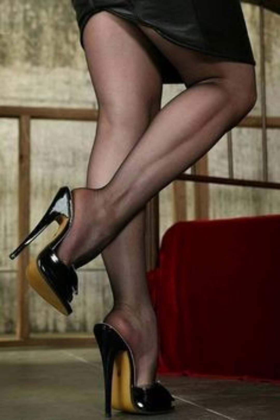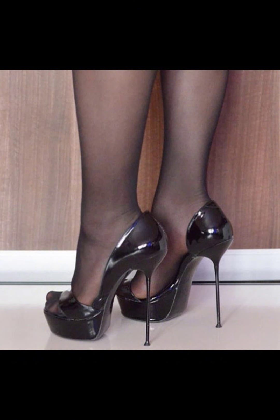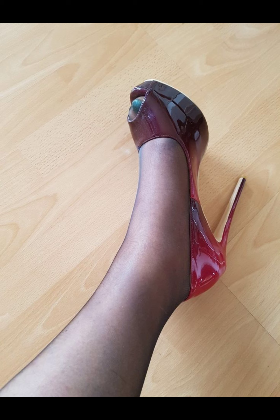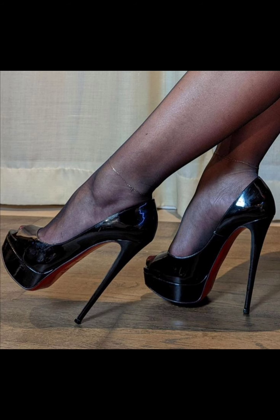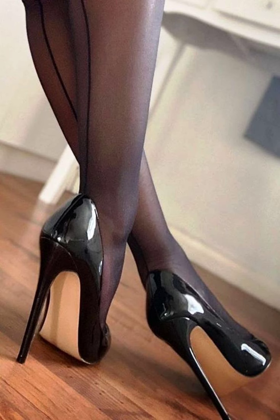Platform stiletto heels have a thick sole at the front which adds height. And remember, these are just a few examples — there are countless other designs out there. Stiletto high heels are superstars that can clearly elevate any outfit, adding height and a touch of elegance.